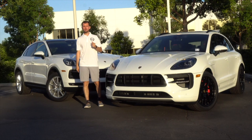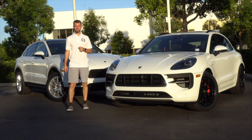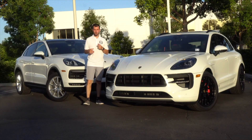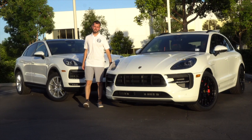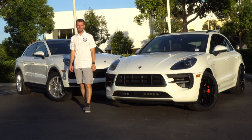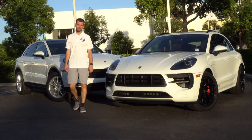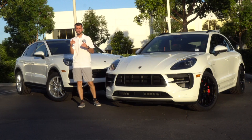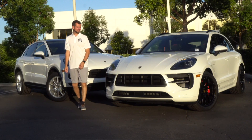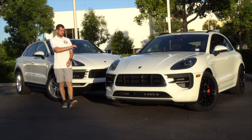Why are we comparing the Macan GTS and Cayenne Coupe? Well, their price points are very similar. The Macan GTS comes in just over $71,000 before any options. The Cayenne Coupe comes in just over $75,000 before any options. So they're very similar in MSRP, and I'd like you to see what you're going to get in both vehicles.